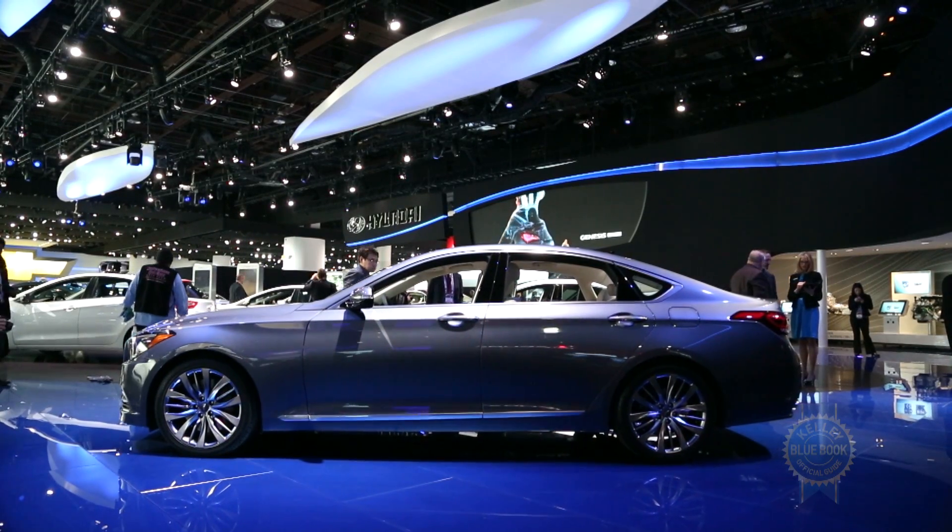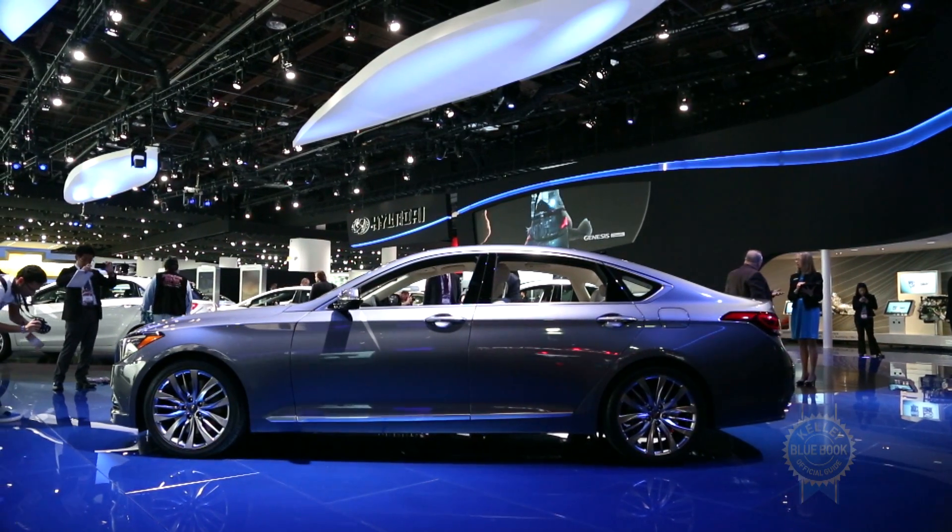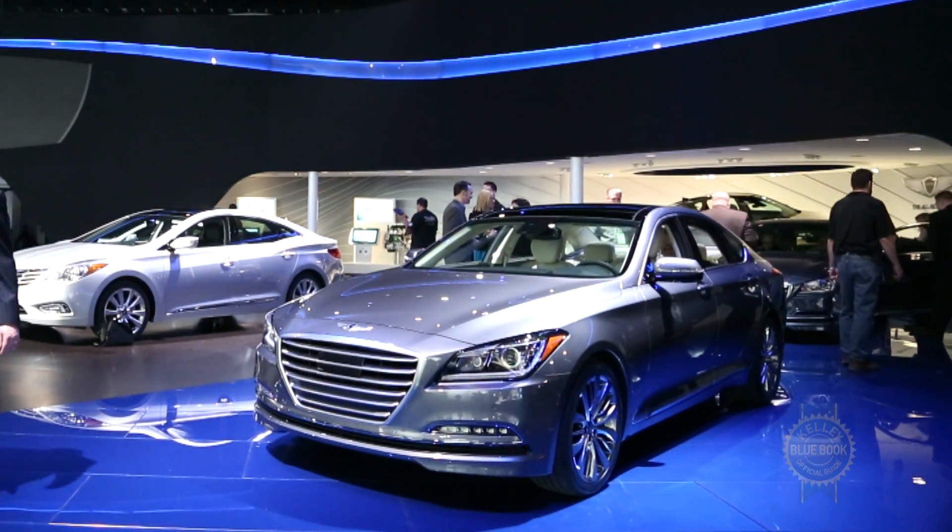Hyundai has yet to announce specific pricing information, but did confirm the 2015 Genesis will start under $40,000 when it goes on sale this spring.